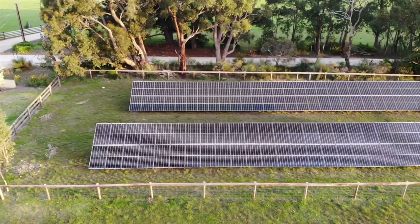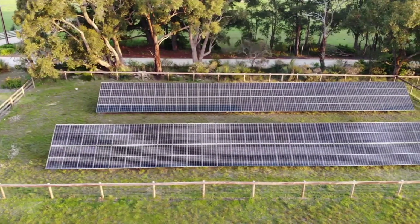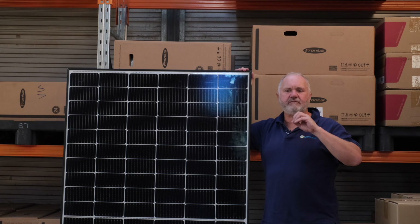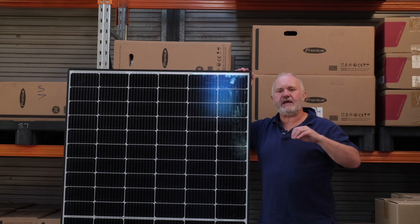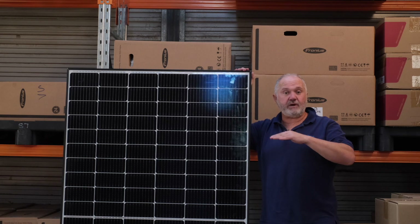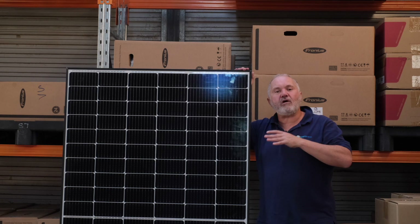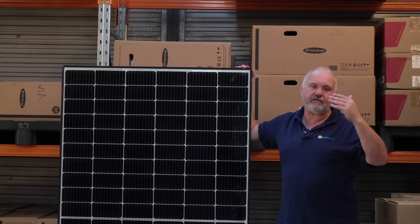In terms of value, they score 11 out of 15. They really are a module that sits halfway in the value chain between the big, really good tier one Chinese module manufacturers like Canadian, Trina, Longi, Jinko, and JA Solar — which sit at the real value end — and then the very expensive panels like SunPower, LG, and Panasonic. REC is a very high quality panel that sits somewhere in between. So 11 out of 15 for value is higher than what SunPower, Panasonic, and LG scored, but lower than what Longi, Canadian, Trina, and Jinko scored.